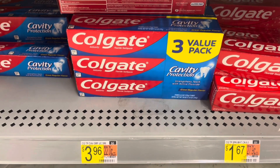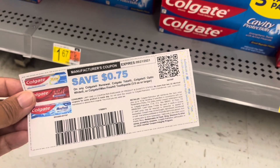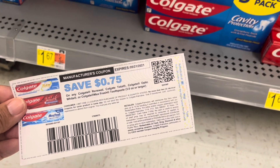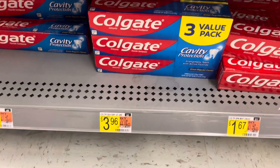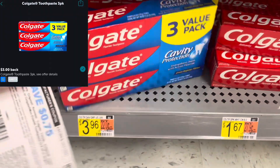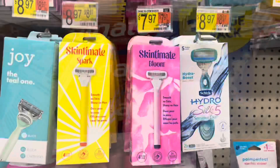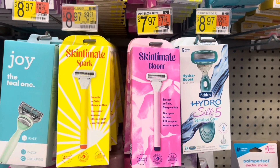Next I'm going to pick up these Colgate toothpaste, priced at $3.96. I have a 75-cent off one coupon printed from the Colgate website, bringing it down to $3.21. iBotta is giving us back $3, so your final cost will be $0.21.